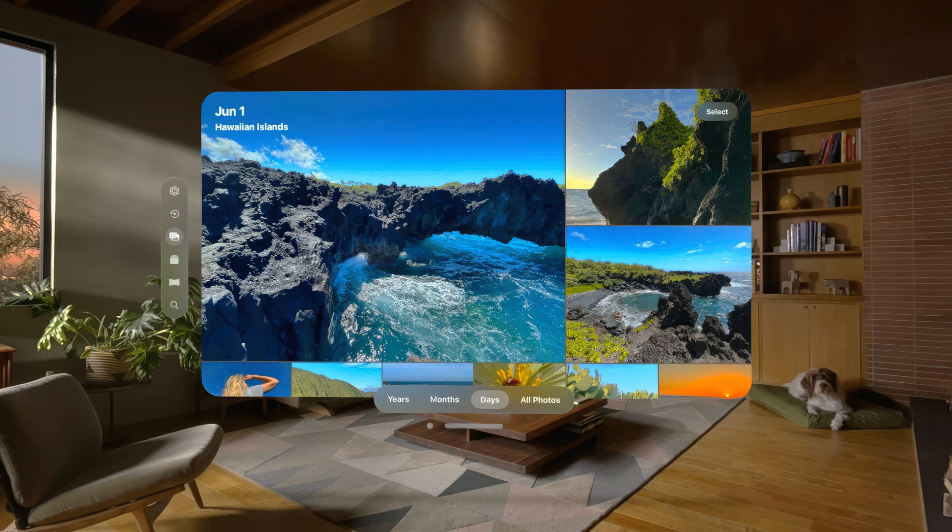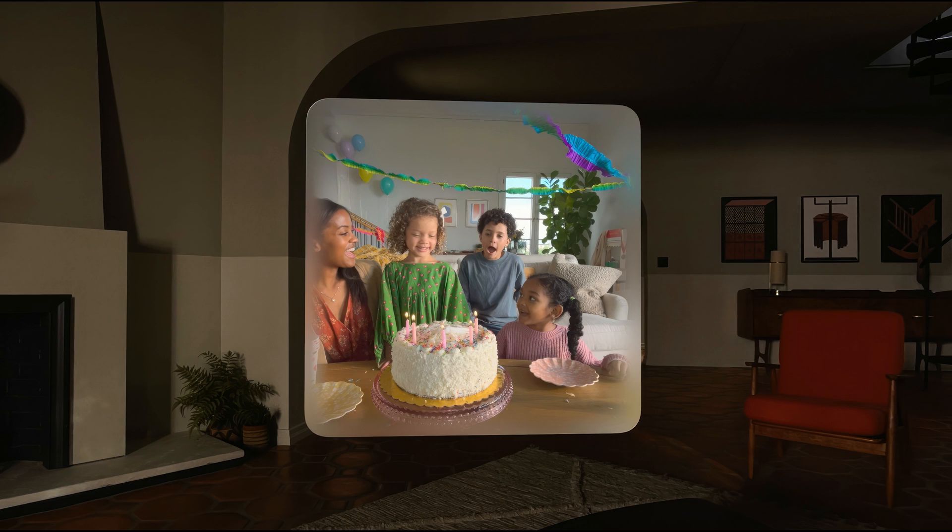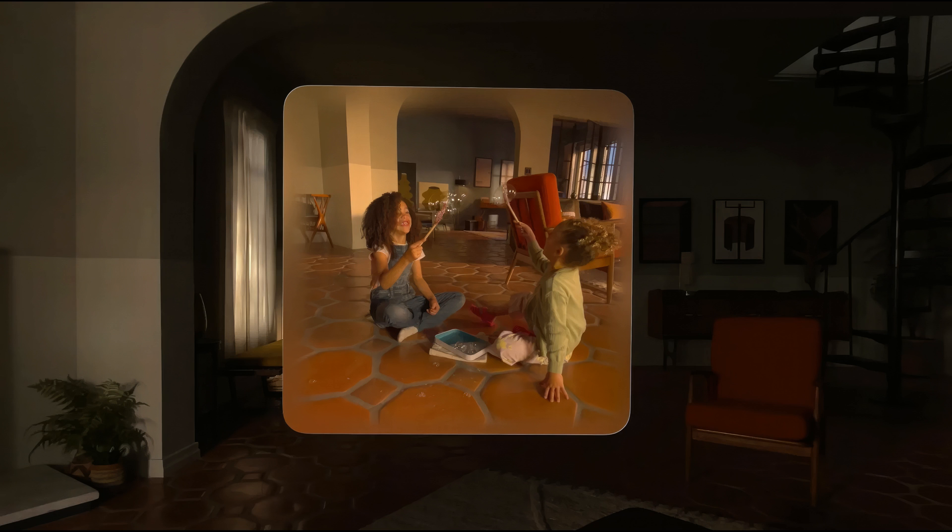Photos can be scrolled through, expanded, or minimized to your liking, with panorama photos looking particularly stunning. It can capture spatial photos and videos. Videos can be played and captured from a 3D spatial video perspective, making them much more immersive than 2D photos.